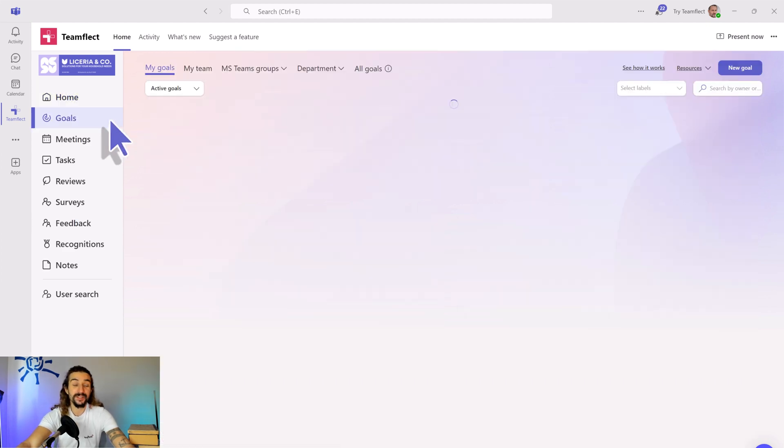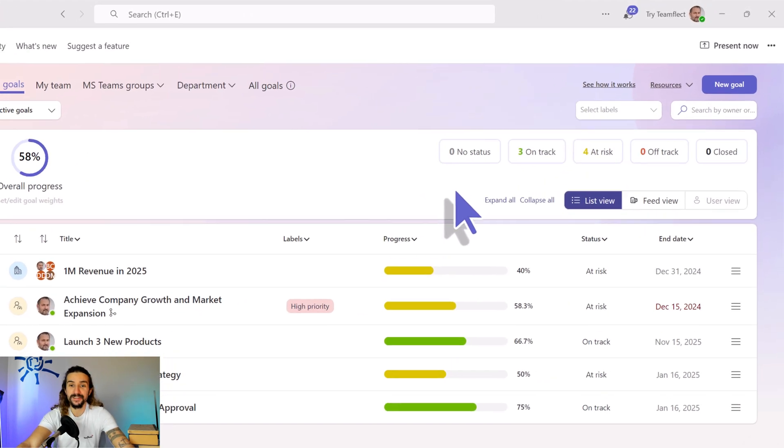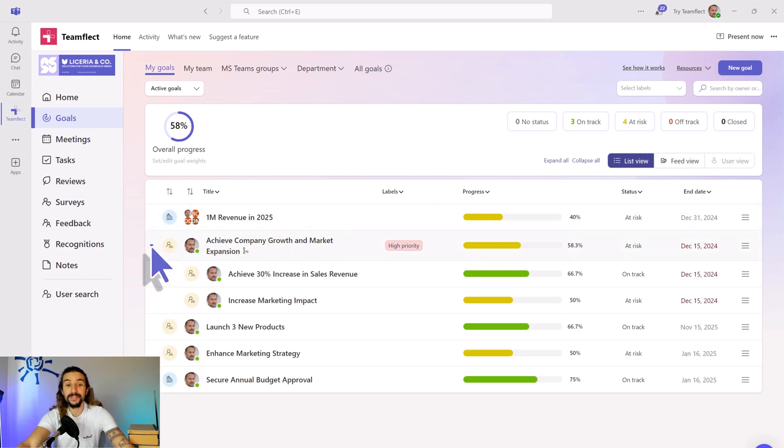Now let's head over to TeamFlect's Goals module and see all the goals in their entirety. All I need to do is click Goals. And right here under the My Goals tab, I can see all of my goals — all the goals related to me. And if I want to, I can filter them according to their status, such as on track, at risk, off track, or anything else I want to add here. And if my goal has sub-goals, I can click here to expand and view them in a cascading structure. And if my sub-goals had sub-goals, I would have been able to expand them as well.